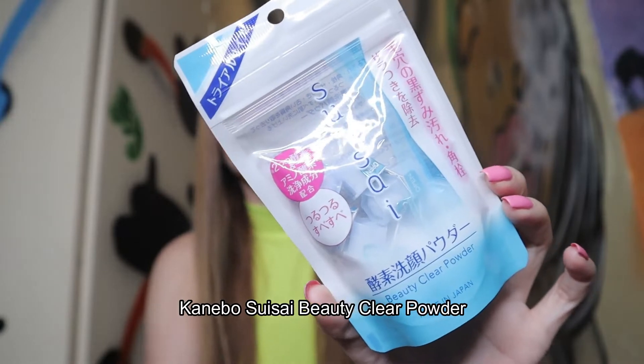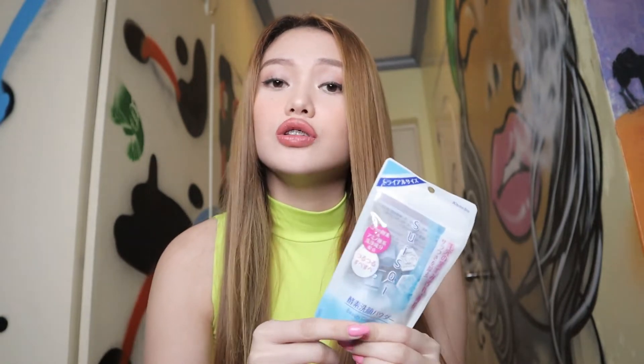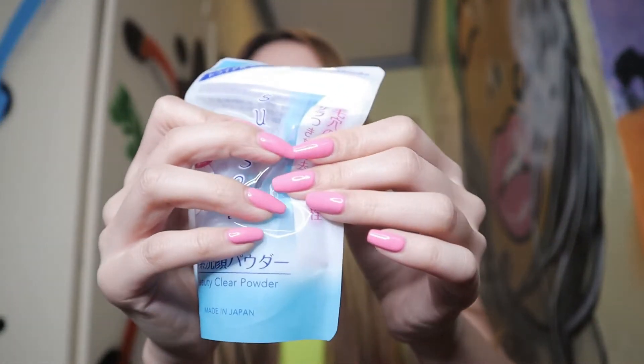I have here the Suisai Beauty Clear Powder. From what I watched on YouTube, it's a powder inside. You open it, dissolve it in water, and then it creates bubbles, and then you start cleaning your face. What's great about it is it's so easy to bring along — you can bring just one piece of this product and clean your face anywhere, even when you're traveling. Just bring one and dissolve it in water.